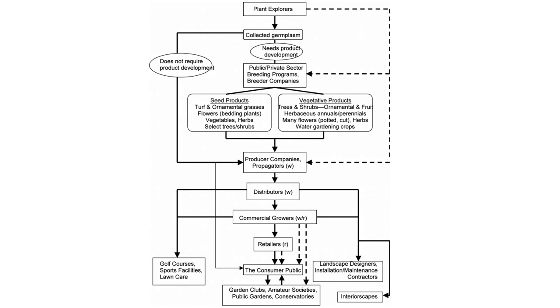In conclusion, you can see from this organizational chart how the nursery industry is set up from plant development to the local customer. Each plays a part in the production of the plant for the end user.